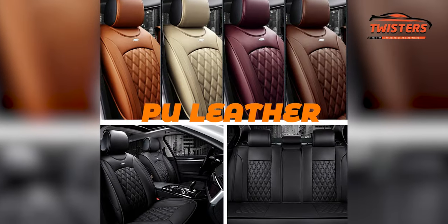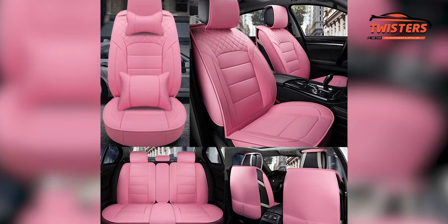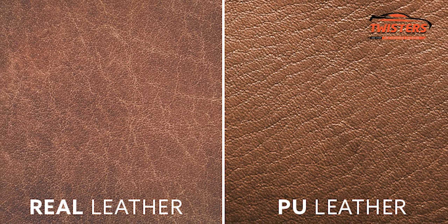Let's begin with types of seat covers. First is PU leather — it's an artificial leather usually made with a fabric base and covered by a soft PVC layer on top. It's not expensive, doesn't absorb water and is easy to maintain, but it's not breathable.